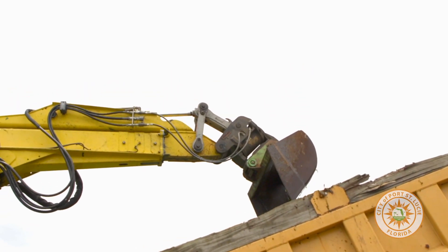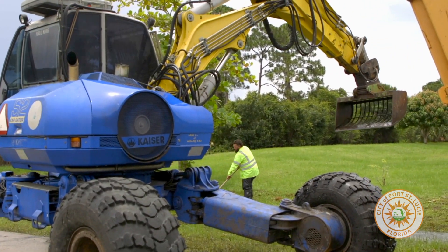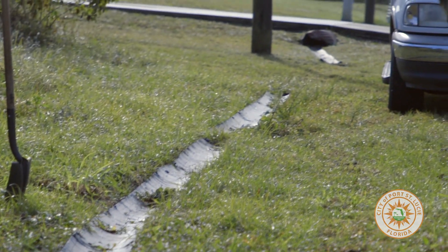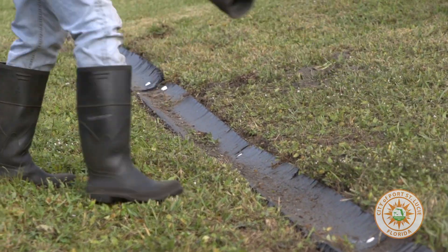As always, do not place any tree trimmings, grass clippings, or other yard waste out for collection at least one week prior to a forecasted storm impacting the area. And of course, never drive over a swale with a vehicle. Remember, it is the responsibility of the resident to maintain their grass and drainage swale.